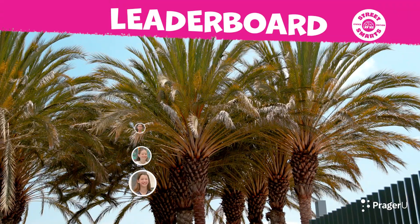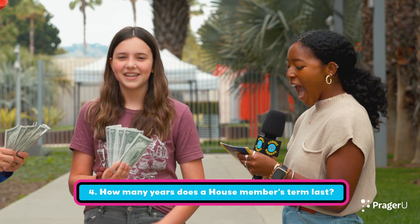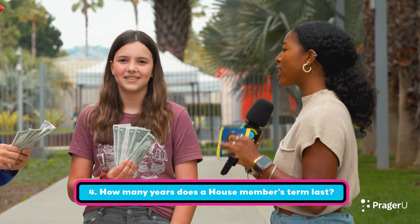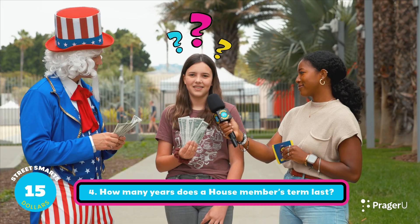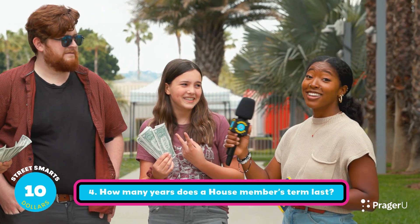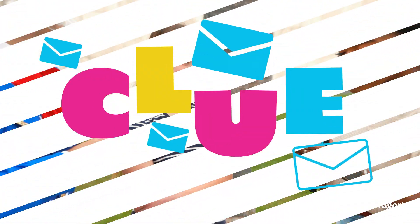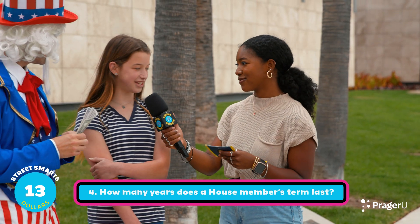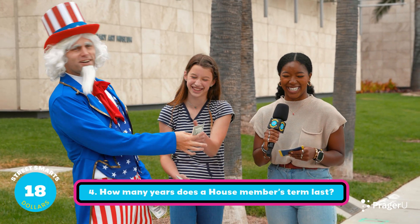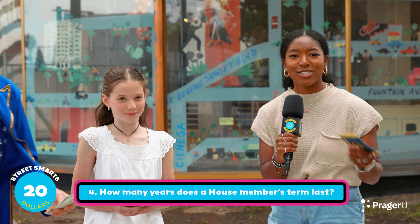Question number four: How many years does a house member's term last? One contestant asks for help from a friend or parent and gets the answer: two years. Another contestant asks for a clue: House members' terms are half as long as a presidential term. The answer is two years — $5 for everyone who got it right.